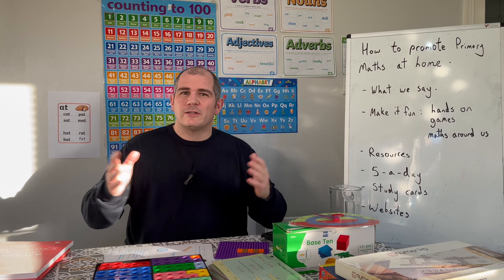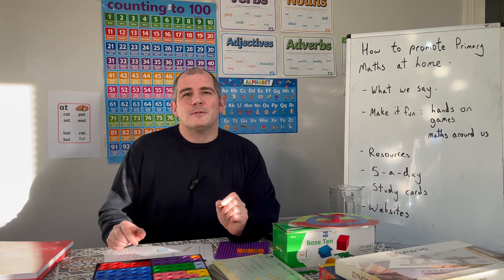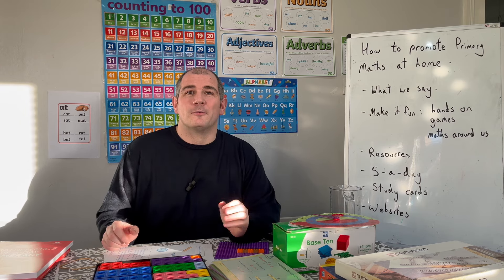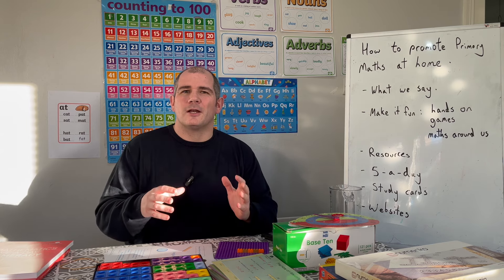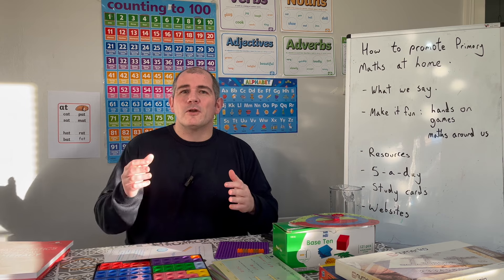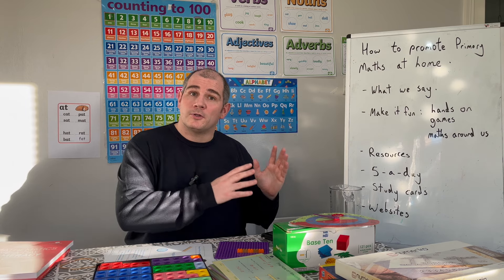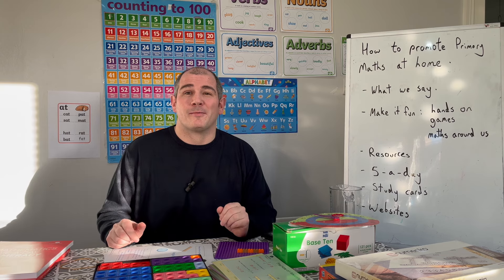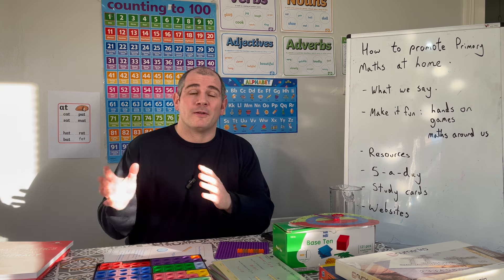I used to teach a whole range of ability and ages, but what's interesting is I'm also a parent. I've got an eight-year-old girl and a four-year-old boy, and particularly during lockdown I taught my girl during home learning. I've been supporting the maths she's been learning in school at home, and she's absolutely loving maths — she's flourishing in mathematics and it's one of her favourite subjects.